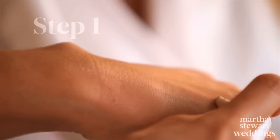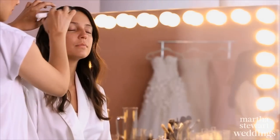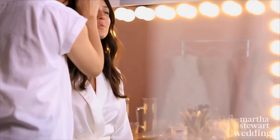Here's how to recreate her classic red lip look. Apply a good foundation to give your skin a flawless finish.